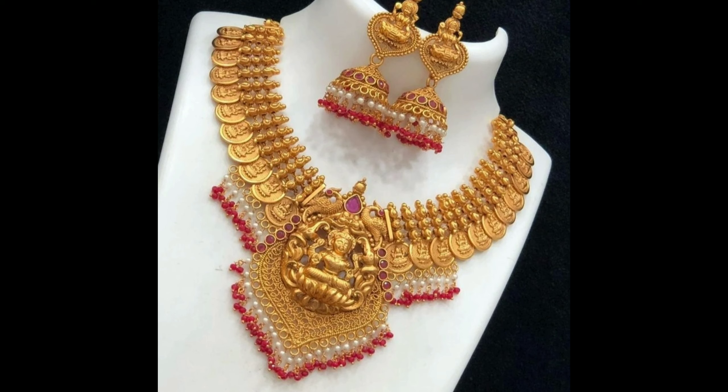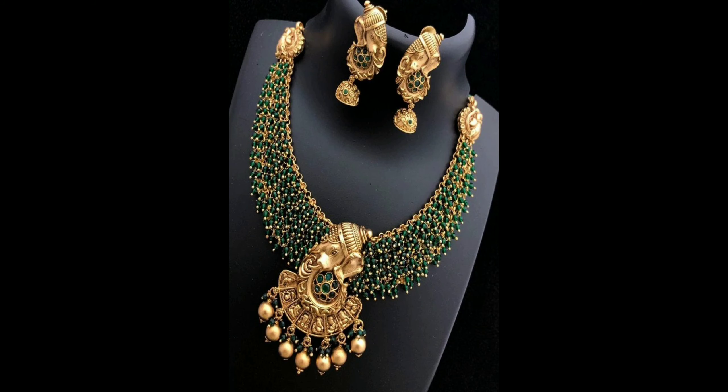This one is a classic designer Lakshmi Devi with castle necklace design and hanging white and red color pearls — it comes with matching Junkas and can be worn with traditional wear like saris. And this is a beautiful green pearl necklace set with a Ganesha pendant and hanging Muvalu, it comes with matching Ganesha Junkas earrings.